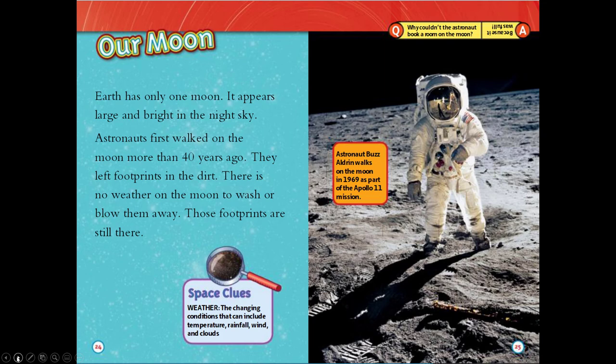Our moon. Earth has only one moon. It appears large and bright in the night sky. Astronauts first walked on the moon more than 40 years ago. They left footprints in the dirt. There is no weather on the moon to wash or blow them away — those footprints are still there. Space clues. Weather: the changing conditions that can include temperature, rainfall, wind, and clouds.